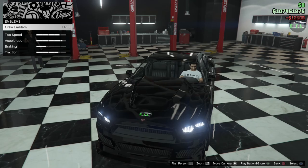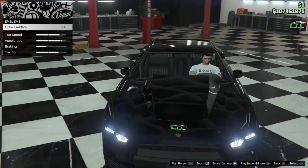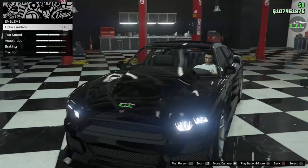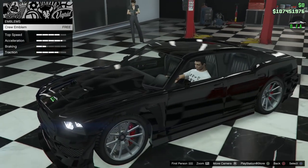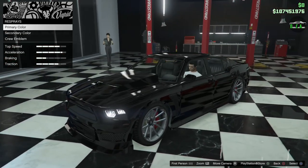The crew emblem placement on this car is very strange — it goes right above the Bravado logo on the hood. That is such a weird placement. On 2013 cars, for some reason, most of them had it on the hood, but most of the newer cars these days have it on the doors.